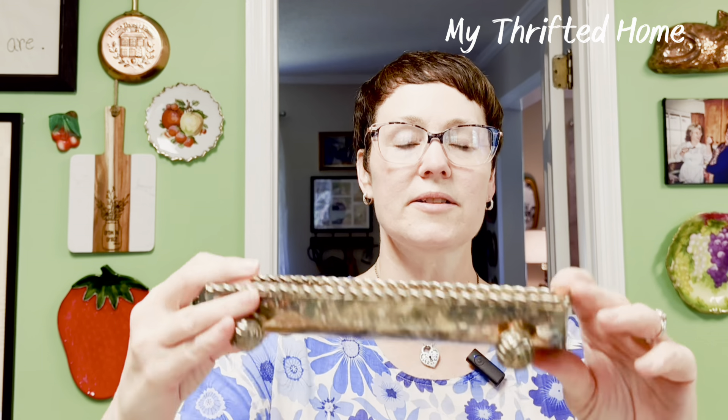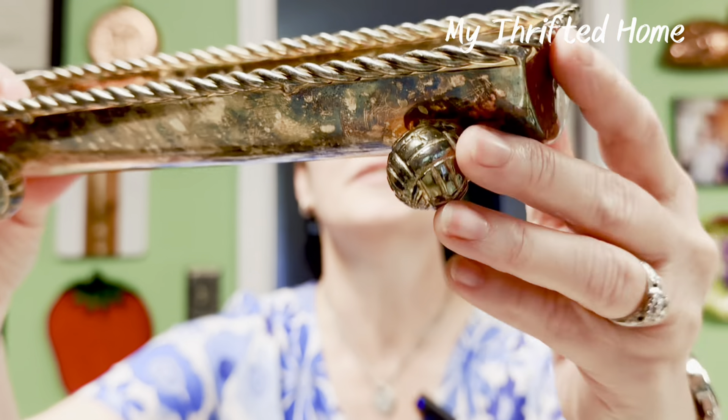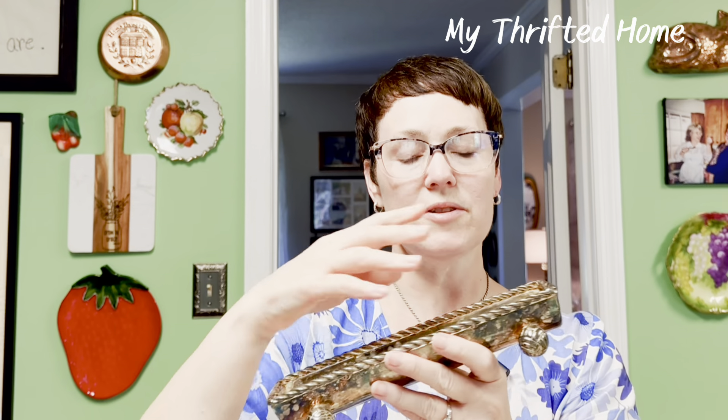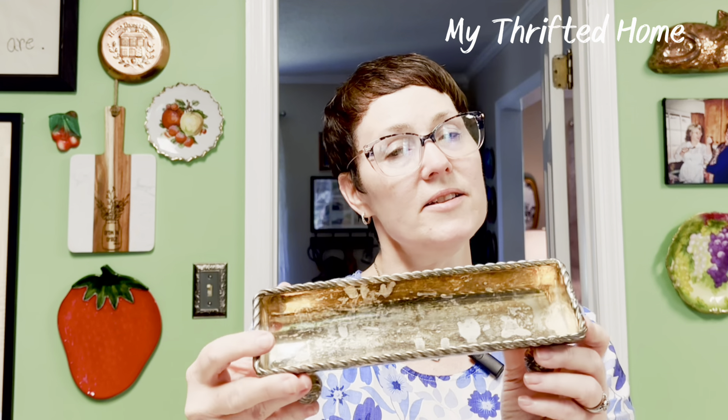Then we have this — I'm going to say pewter or silver plate. It doesn't have any marks on it. Look at the little feet — they look like little balls of yarn. This is going to go in my shop. I just thought it would be fun in a bathroom to put things, or maybe on a dresser to put jewelry. I just thought it was kind of fun.